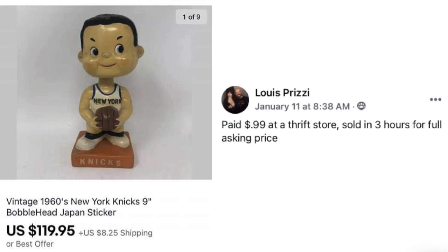Now we've got Louis Prizzi. Paid $0.99 at a thrift store, sold in three hours for full asking price. This is a vintage 1960s New York Knicks 9-inch bobblehead — $0.99 and sold for $119.95.